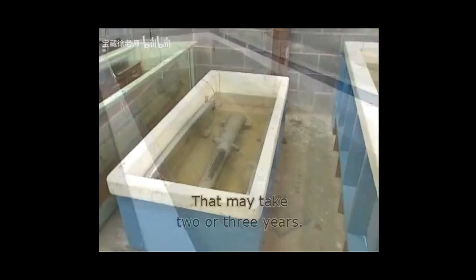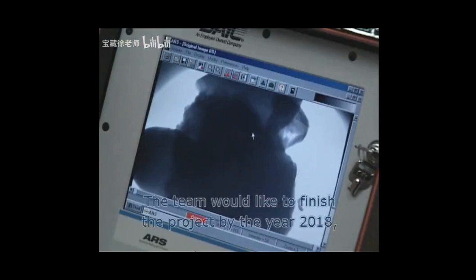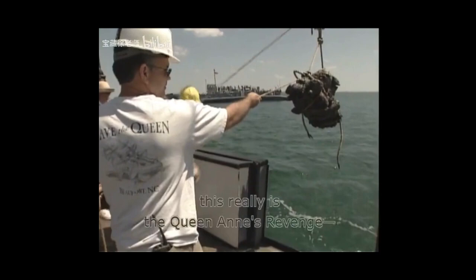It's a long wait to see if the cannon has the name the team has been searching for. The team would like to finish the project by the year 2018 — 300 years after the Queen Anne's Revenge disappeared. To open one of these up and find definitive proof that it's Blackbeard's ship would be, as one team member puts it, pretty overwhelming. The archaeologists hope that one day they will confirm this really is the Queen Anne's Revenge, the ship sailed 300 years ago by the terrifying pirate known as Blackbeard.